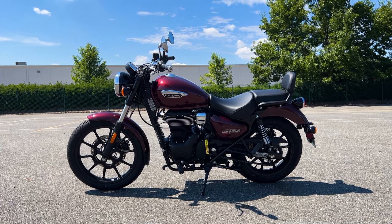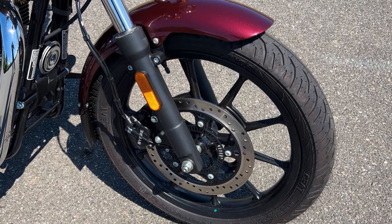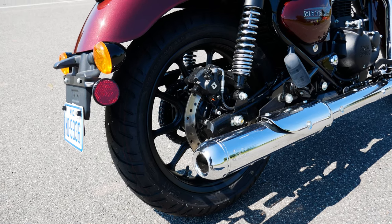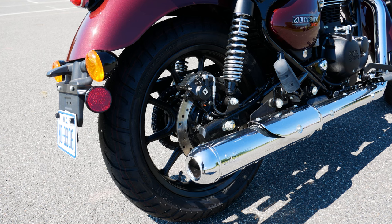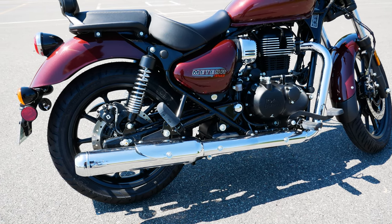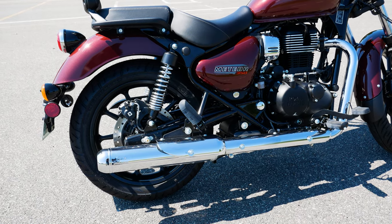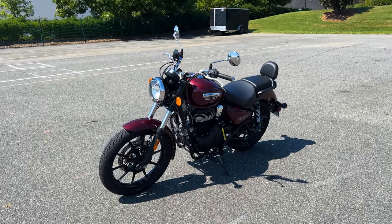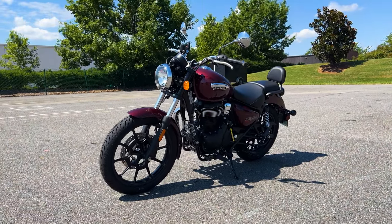Braking is handled by a single 300mm disc and two-piston caliper up front, and a 270mm disc and single-piston caliper in the rear with ABS at each wheel. For a single-cylinder bike, the Meteor 350 is somewhat chunky at 421 pounds. Thankfully, the mass feels well-centered.